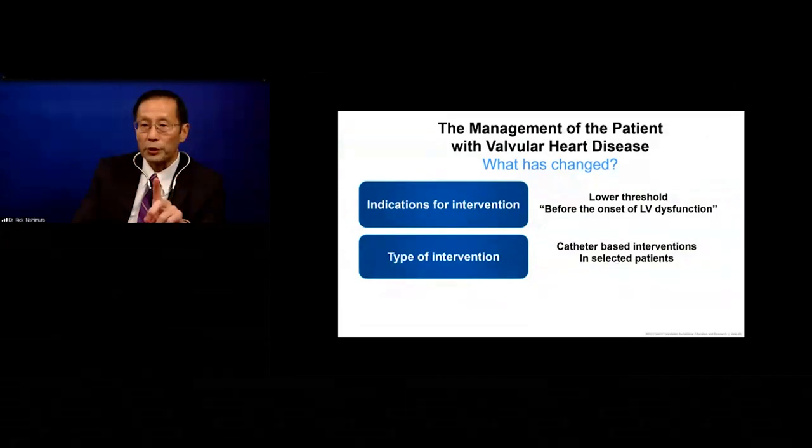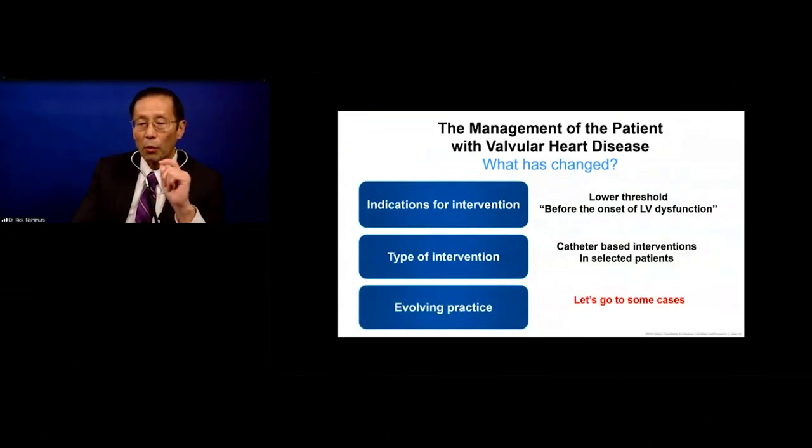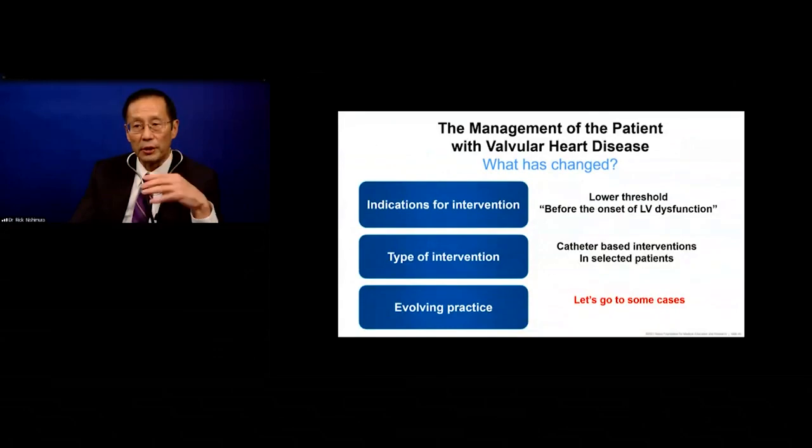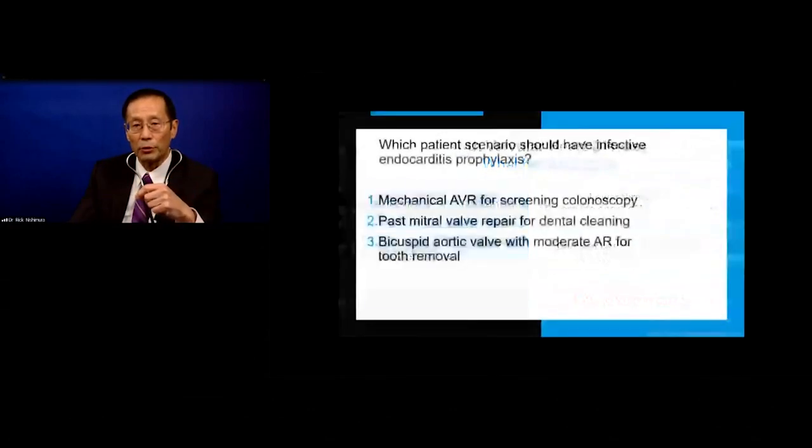So what has changed? Indications for intervention: lower threshold before the onset of left ventricular dysfunction. Type of intervention: we do have catheter-based interventions in selected patients. Now let's turn to more examples of evolving practice through clinical cases that you'll see in your practice, whether in general medicine or as a subspecialist.